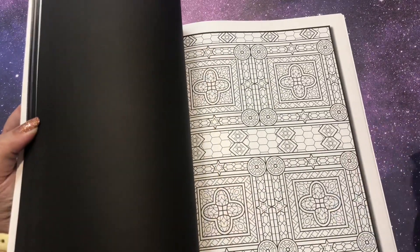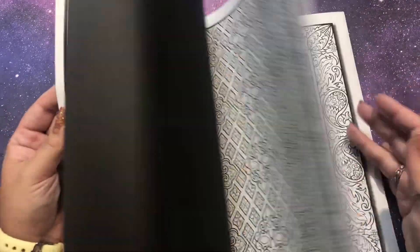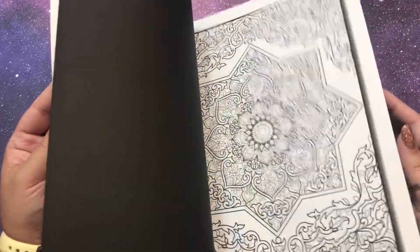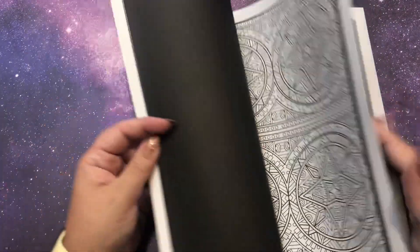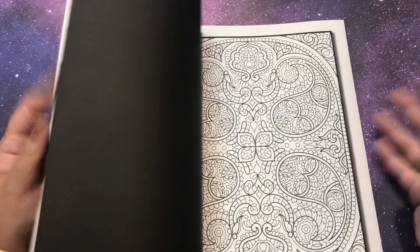I love these types of books for that. There are some patterns in here where I'm like 'oh yeah, I need to color that soon.' I think I really like the geometric stuff. I'm excited for all these intricate patterns.